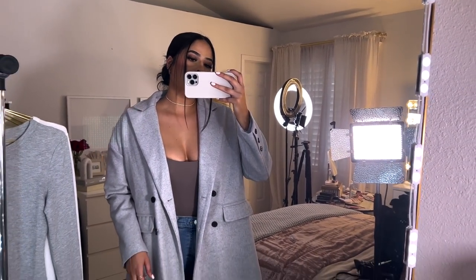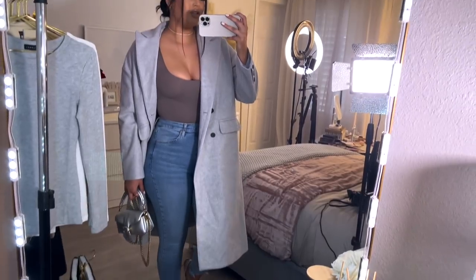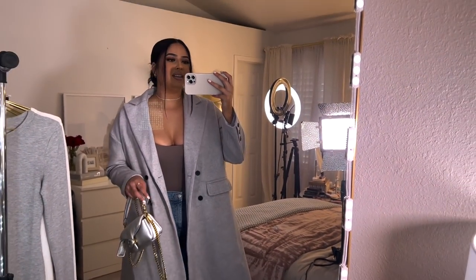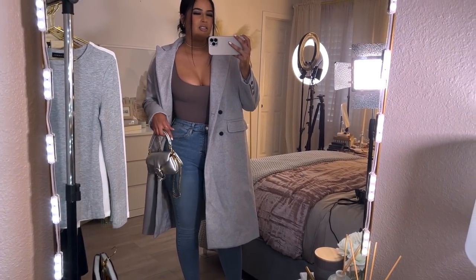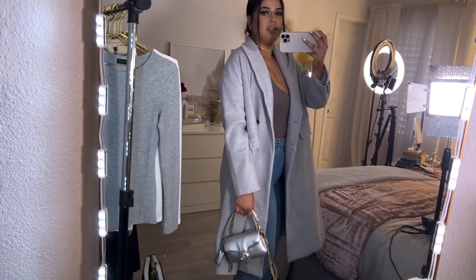This is the outfit I came up with — jeans from Topshop, a top from Skims, a bag from Coach, and shoes from Amazon. Very casual, but this coat is super nice quality, super soft, keeps you warm, and has functional pockets with great detailing. I styled it casually but you could swap the jeans for leather pants and it would look really good too. This is what the coat looks like from the back.